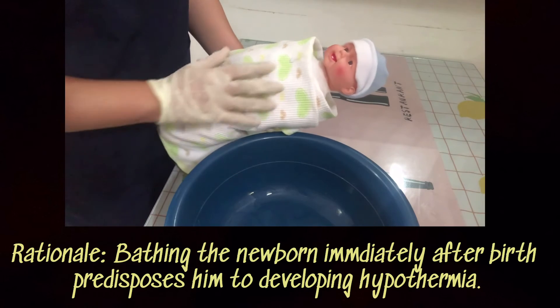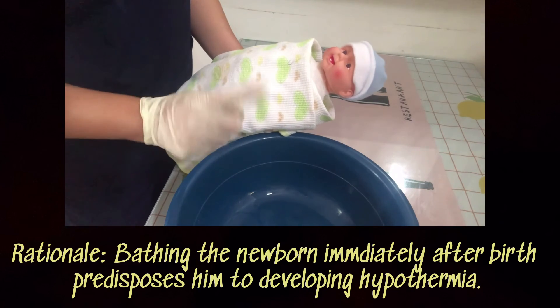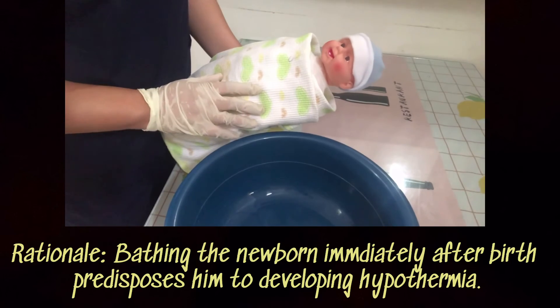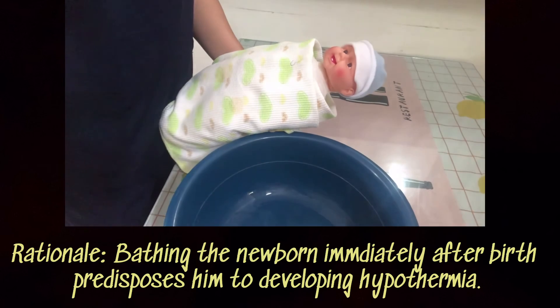Bathing of the newborn should be postponed until 24 hours of birth, or no earlier than 6 hours of life.